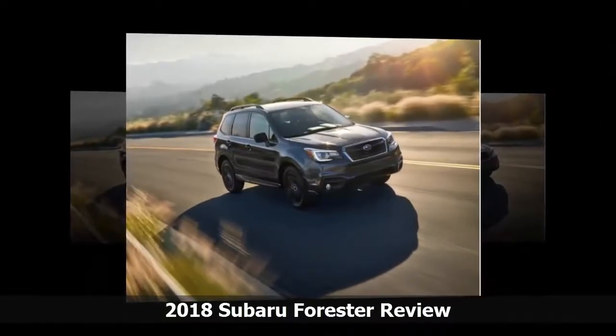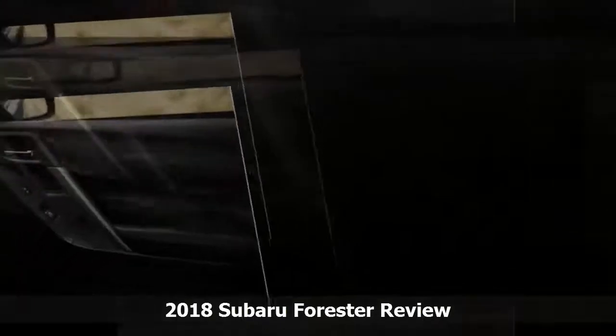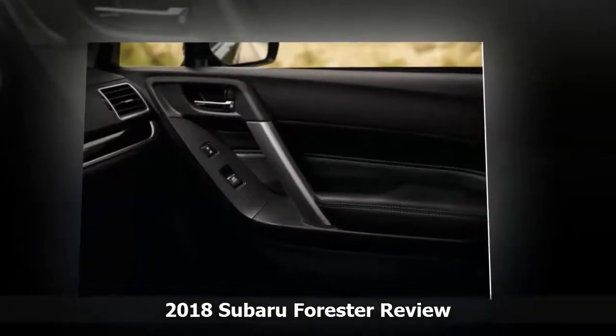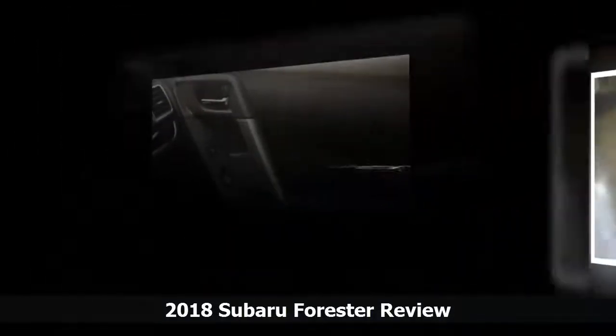The tall, upright shape provides superb outward visibility, and we rate the Forester at 4 out of 10 for style. We dock 1.4 points for the gimmicky 2.0 XT add-ons that mar an otherwise nice shape. It's far from stylish, but we think it hits the right balance between unobtrusive and functional.